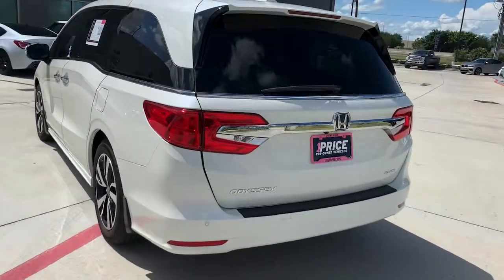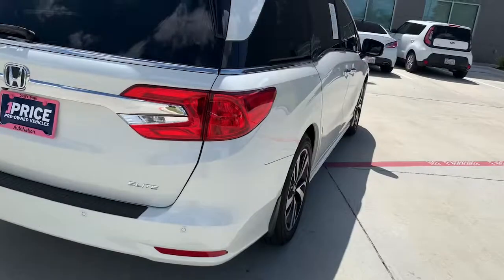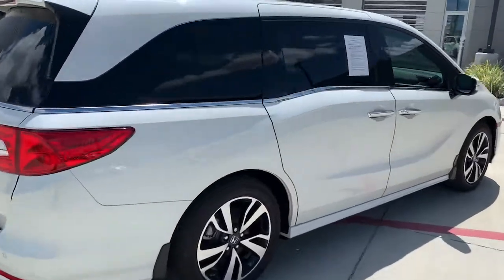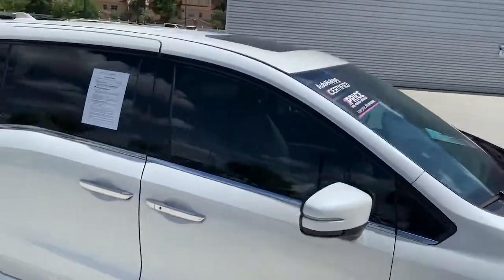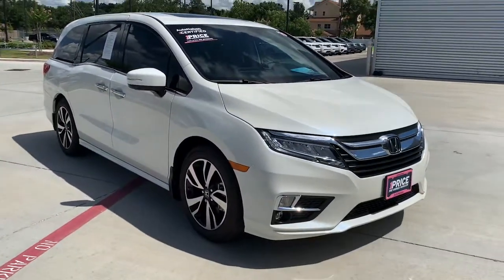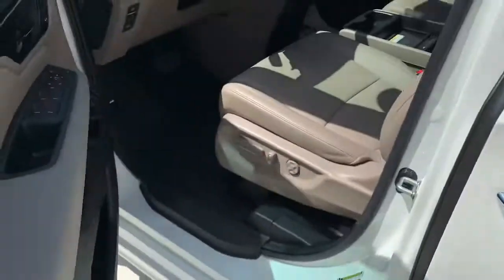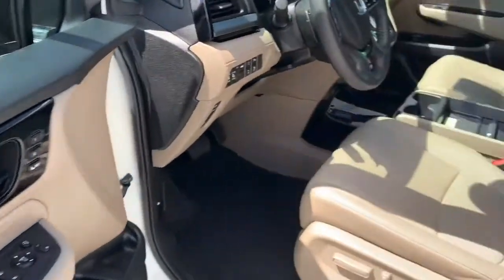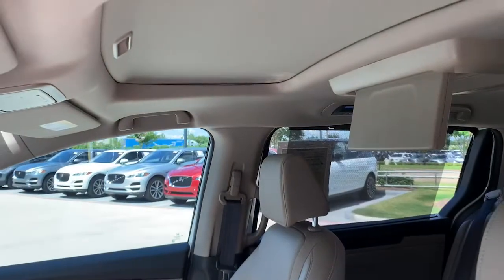As you can see, it's the Elite — the top-level trim. It has a backup camera, park sensors, and a sunroof. Check out the inside: it's got keyless entry, beige interior, sunroof, and rear DVD.